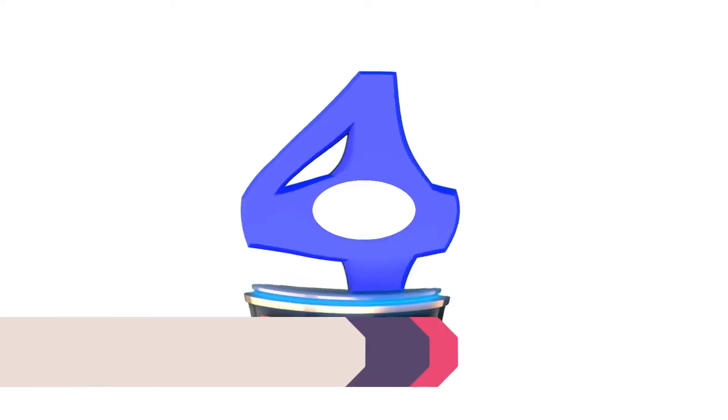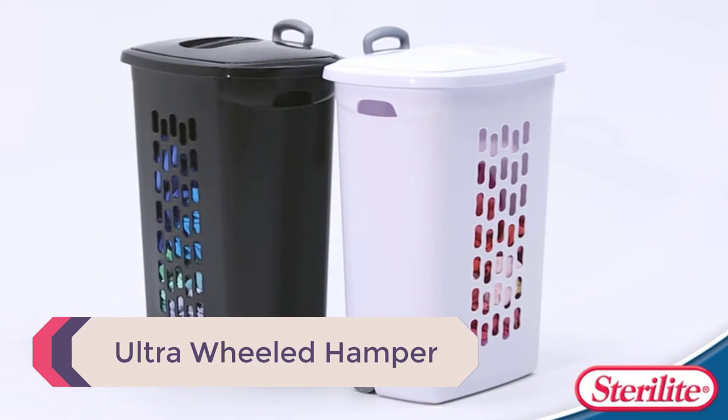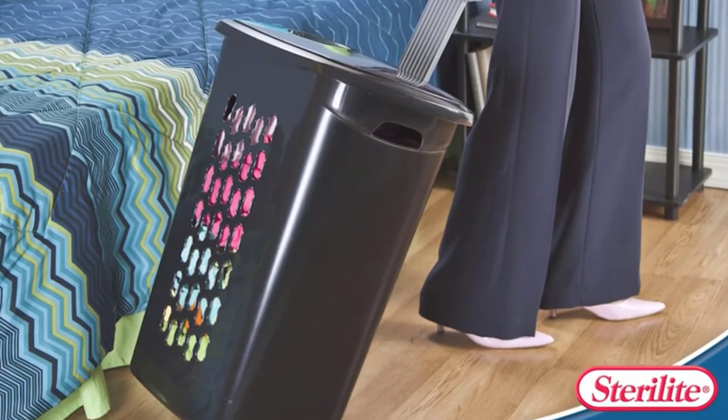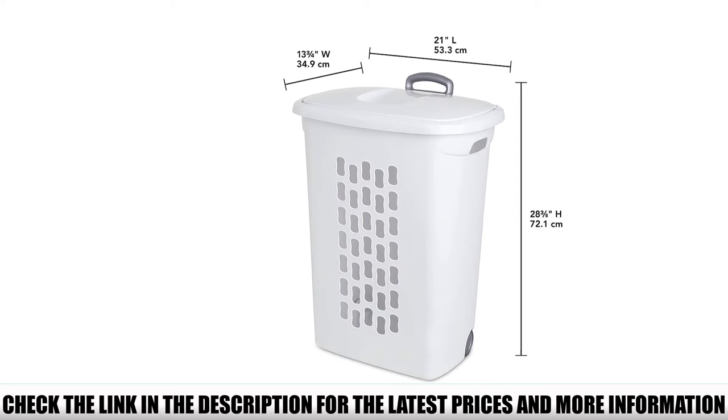Number 4: Ultra Wheeled Hamper. These three hampers allow you to distribute laundry hampers throughout your house while still keeping it stylish. The smooth gliding wheels and retractable handle are great for easy transportation of clothes without putting a strain on your back.